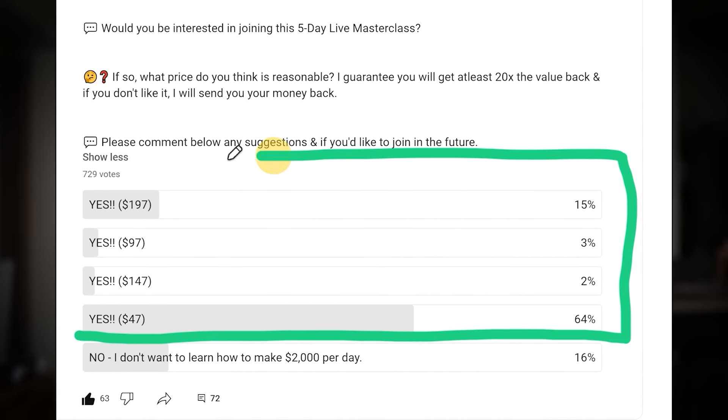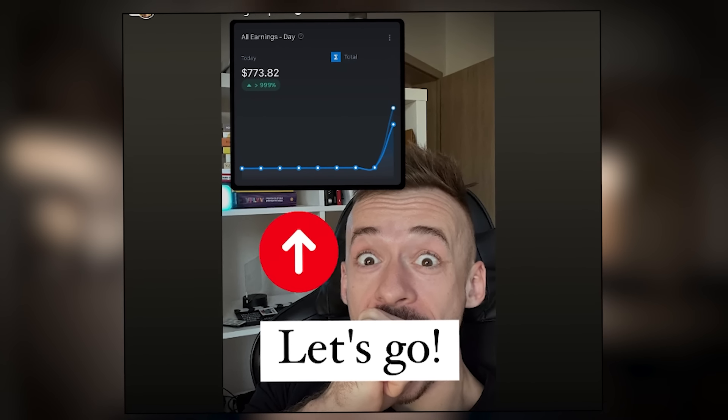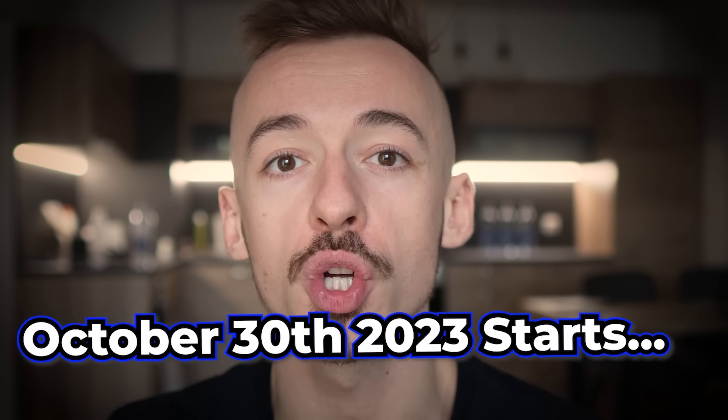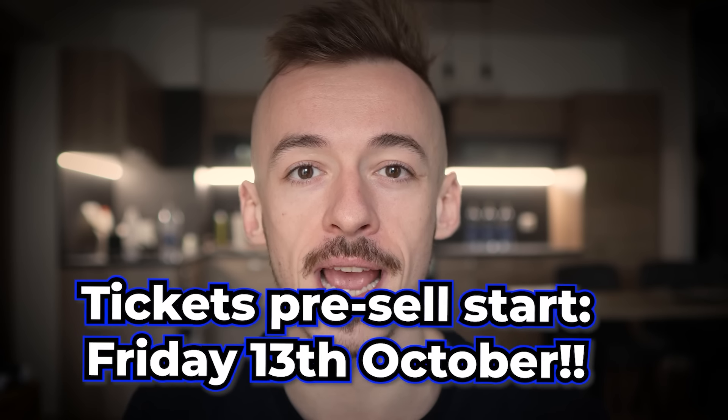I'm going to be holding a live five-day masterclass training showing you exactly how I'm doing this - making over $1,000 to $4,000 per day - and more importantly, how you can replicate it yourself. Over 1,000 people said yes they are ready to join, and over 700 people told me they are ready to join for a $47 price tag. This is going to be a live five-day training where I show you the exact automation I'm using, the exact ninja tracking methods to generate affiliate sales, and how to make money every single day. There is no sales page yet, but it's going to go live on the 30th of October.